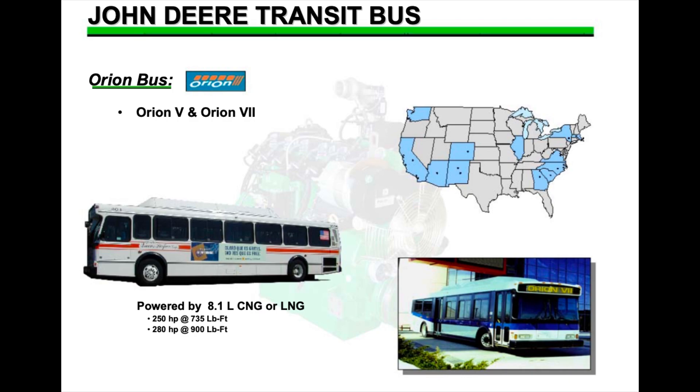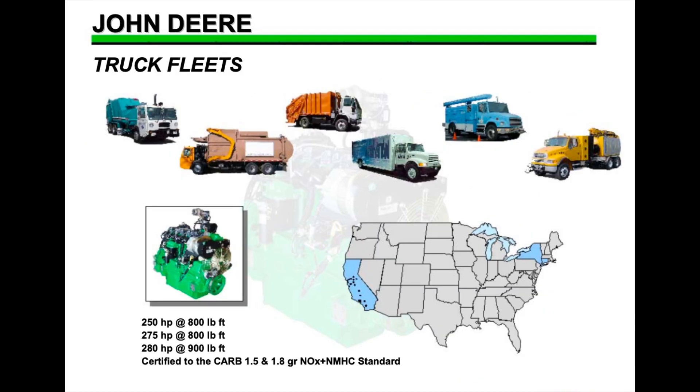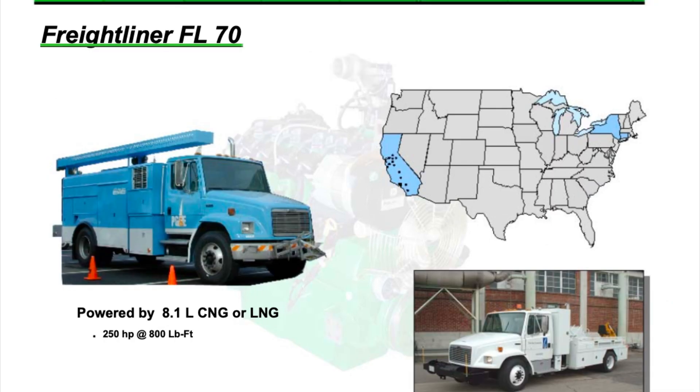Other transit bus options included Orion 5 and Orion 7, and New Flyer 35 and 40 foot. Truck fleets had the 250 horsepower at 800 foot-pounds, 275 horsepower at 800 foot-pounds, or 280 horsepower at 900 foot-pounds — basically all the options. The OEMs for those were Crane Carrier LCF and LET2. Finally, the Freightliner FL70 also had this engine option.